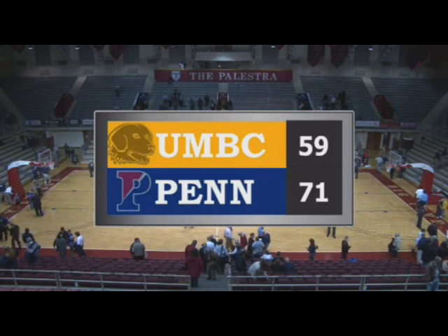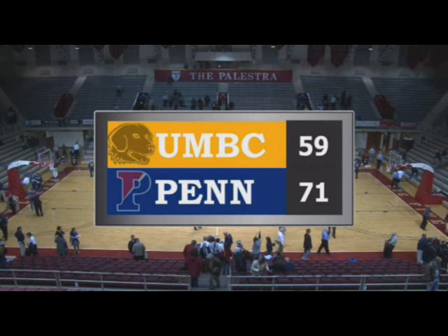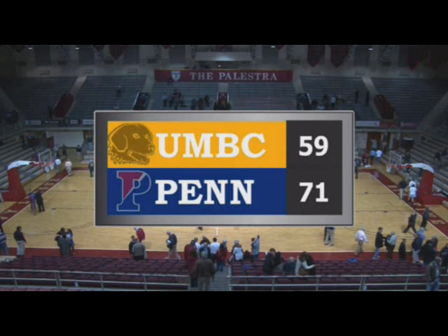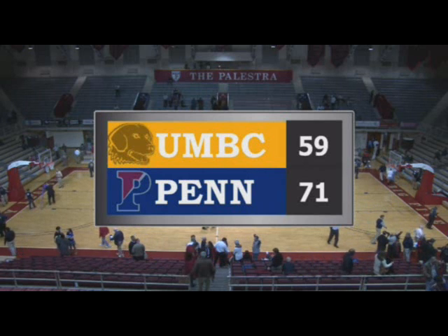Red Blue Rewind. The Comcast SportsNet postgame show is next. Ten and three, three on the air, following a 71-59 triumph at home versus University of Maryland Baltimore County. From Nelligan Sports, you've been listening to Penn Men's Basketball on 950 ESPN — it's the Penn Sports Network.